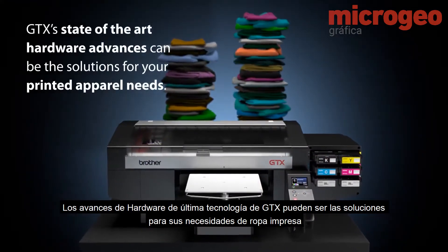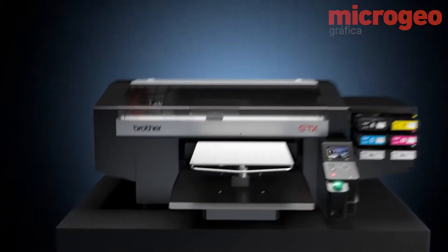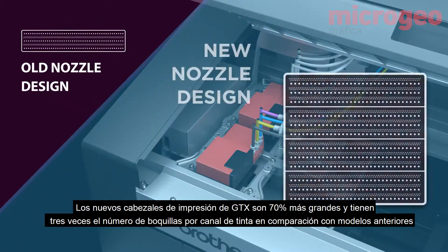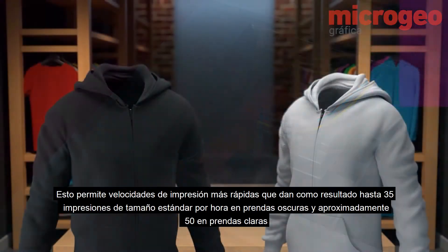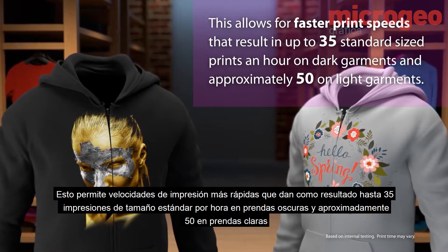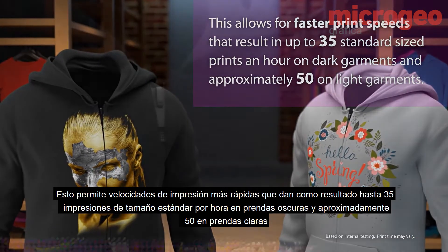GTX state-of-the-art hardware advances can be the solution for your printed apparel needs. The GTX's new print heads are 70% larger and have three times the number of nozzles per ink channel versus previous models, allowing for faster print speeds — up to 35 standard-size prints per hour on dark garments and approximately 50 on light garments.